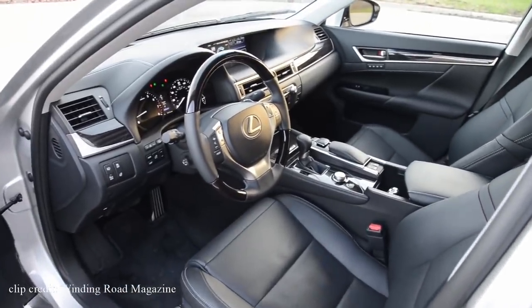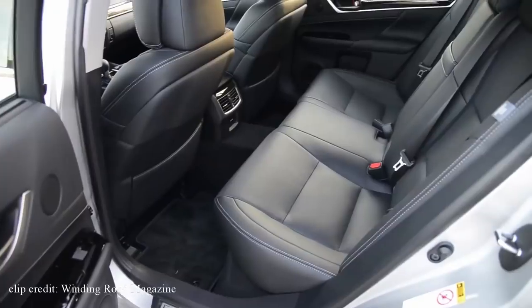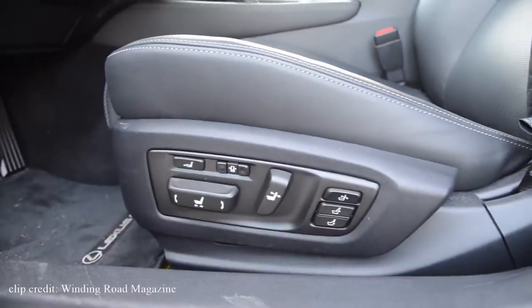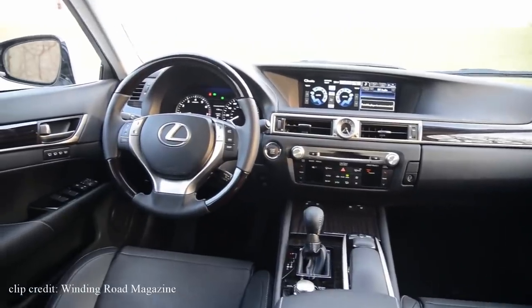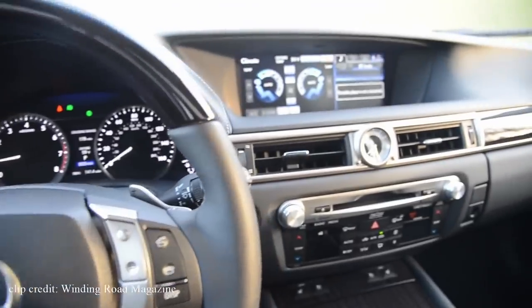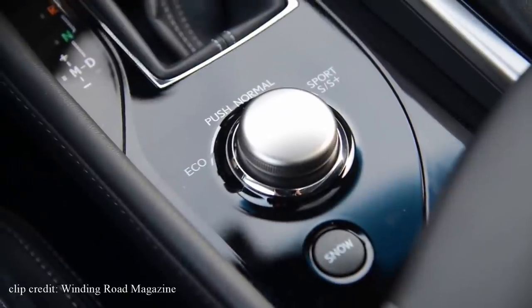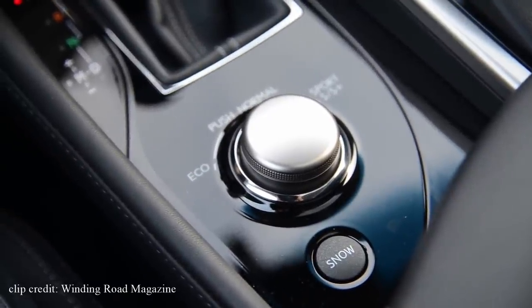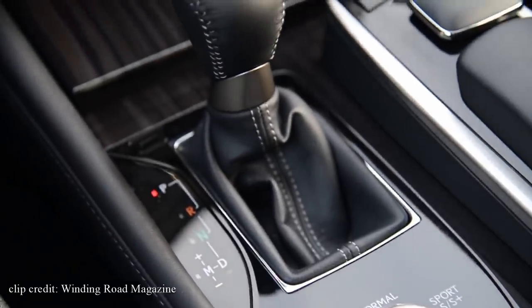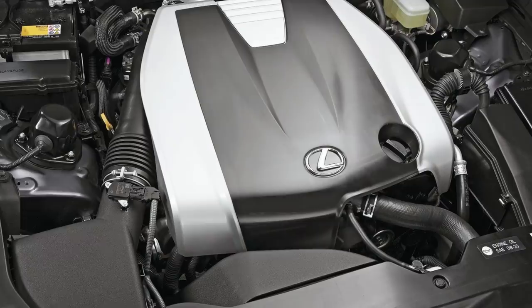Moving on to the interior, you won't be disappointed — especially since you don't need to look for a fully loaded one. This car came with tons of impressive standard features such as a rearview camera, sunroof, dual-zone automatic climate control, 10-way adjustable power front seats, satellite radio, HD radio, aux and USB ports, a 12-speaker audio system, and an 8-inch infotainment display. You also get three drive modes: eco, normal, and sport.